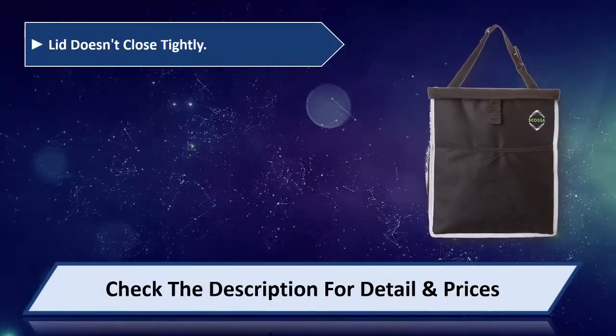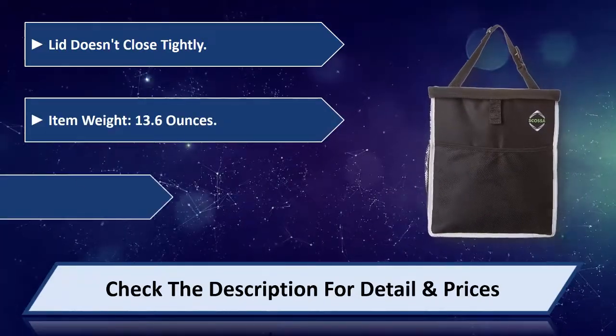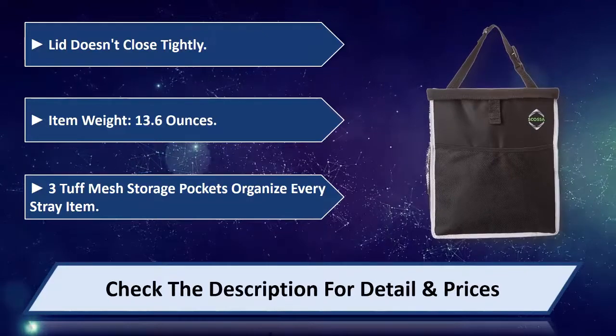Lid doesn't close tightly. Item weight 13.6 ounces. 3 tough mesh storage pockets organize every stray item. Please check the description for detail and price.